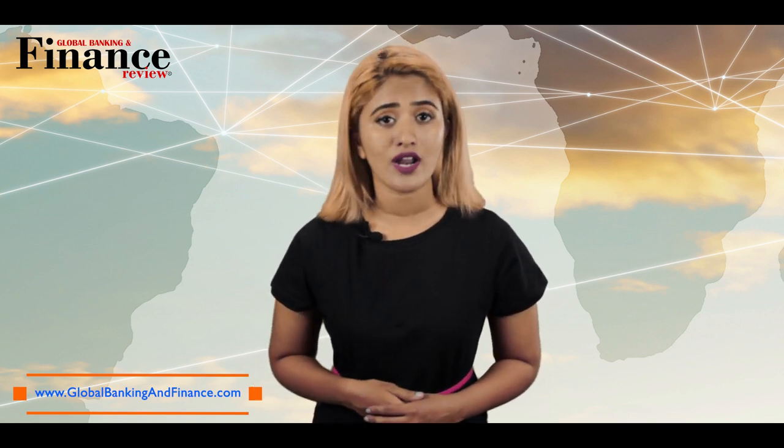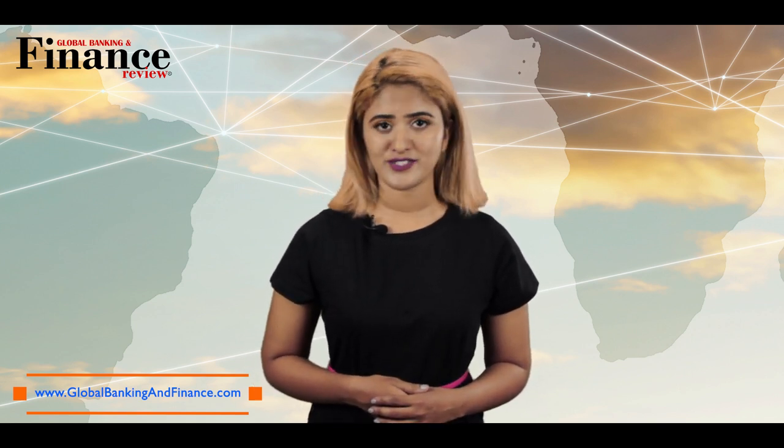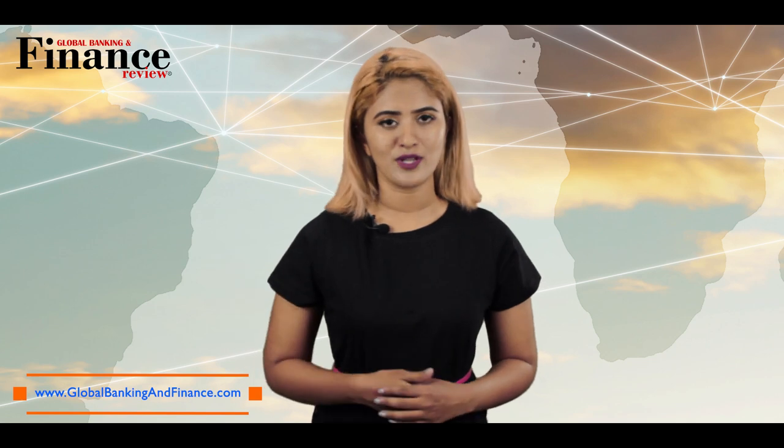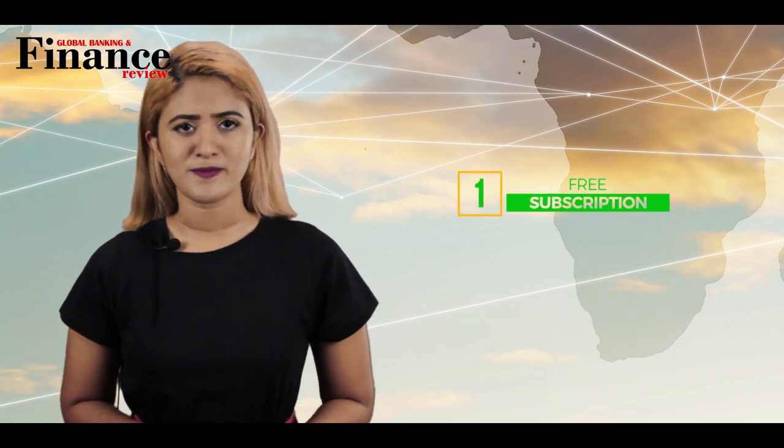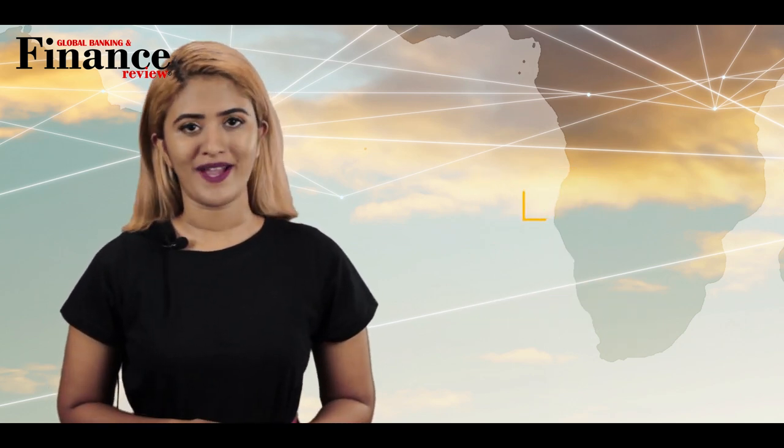Do you think selling your clothes online is a good way to make some extra cash? Let us know in the comment section below. Thanks for watching. Don't forget to subscribe, like, and comment — one lucky winner will win a one-year free subscription of Global Banking and Finance Review Magazine.